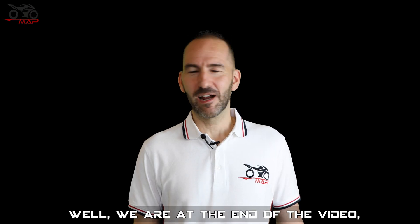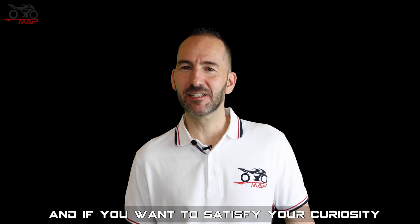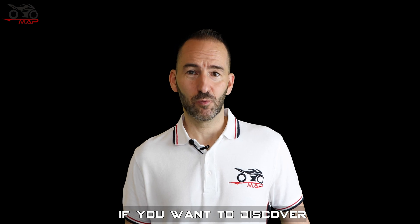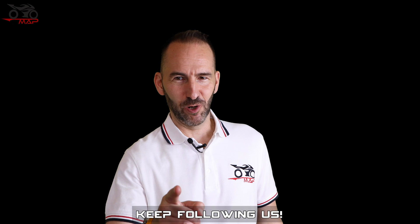Well, we are at the end of the video. I hope you enjoyed this and if you want to satisfy your curiosity about this world, if you want to discover what makes racing motorcycles so special, keep following us!